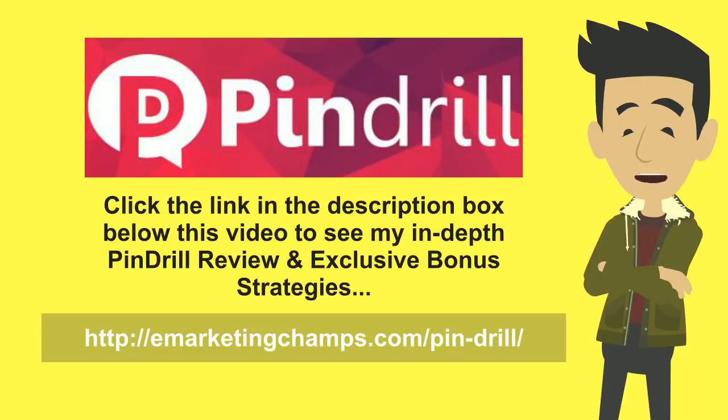So PinDrill is a complete social media automation tool. If you want to see a more complete and detailed walkthrough and review of PinDrill, click the link in the description box below this video to visit my webpage where I'll be publishing a more complete and in-depth review, and also share some bonus strategies you can use to maximize your results and grow your internet business bigger and faster. I hope you've enjoyed this video — thanks for watching.